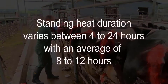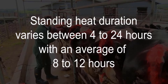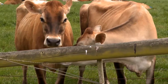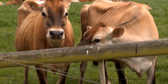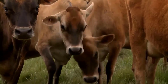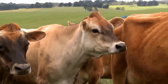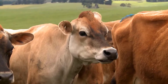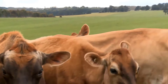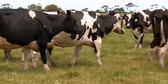The length of time that a cow is on standing heat varies between 4 to 24 hours, but the average is approximately 8 to 12 hours. There are also a number of secondary signs of heat that can be displayed by cows, and these secondary signs are often displayed before, during and after standing heat. For this reason, secondary signs of heat are not reliable predictors of when a cow is going to ovulate. Secondary signs of heat are helpful for identifying cows, but not as accurate as the observation of standing heat.